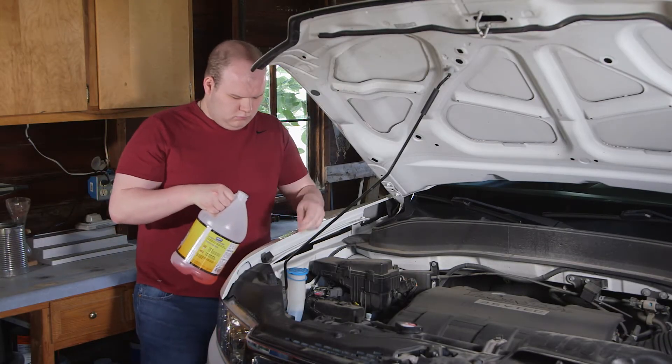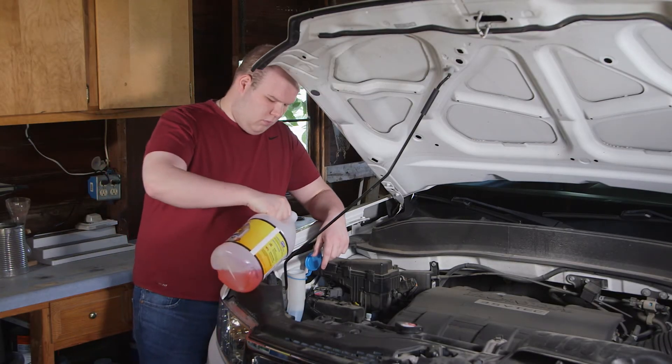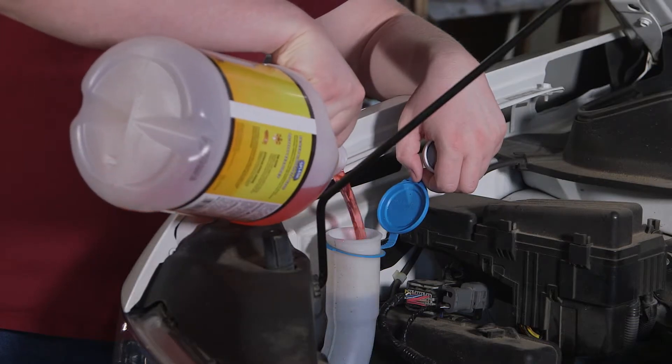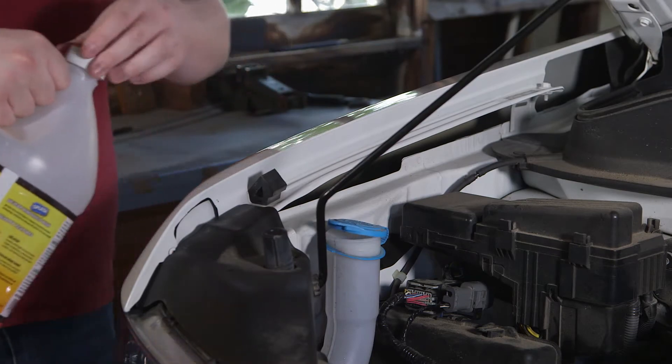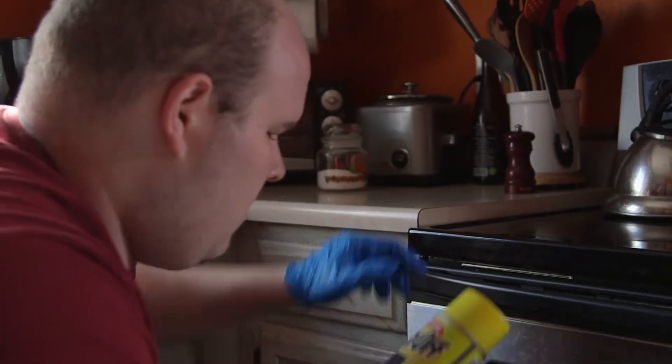Every day, all over the world, people use products that are considered hazardous. While these items are important and useful, they do need to be disposed of properly when you have no use for the remaining product.